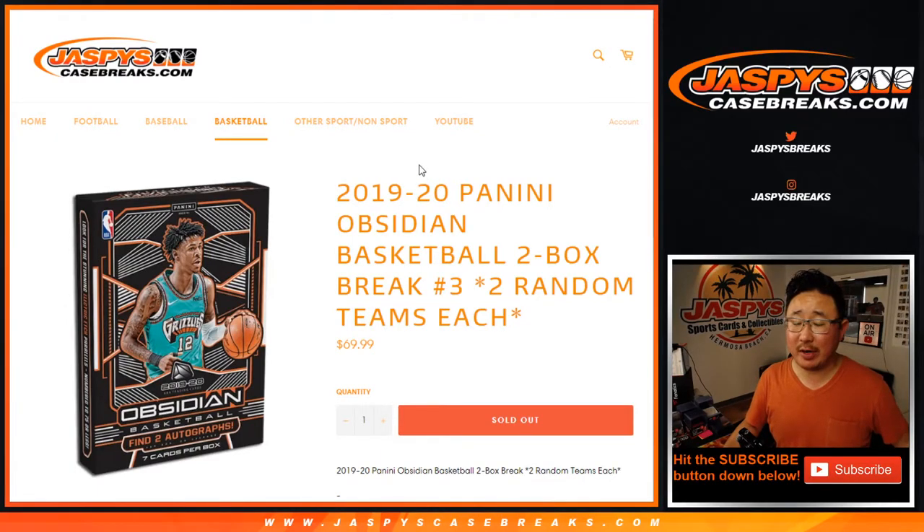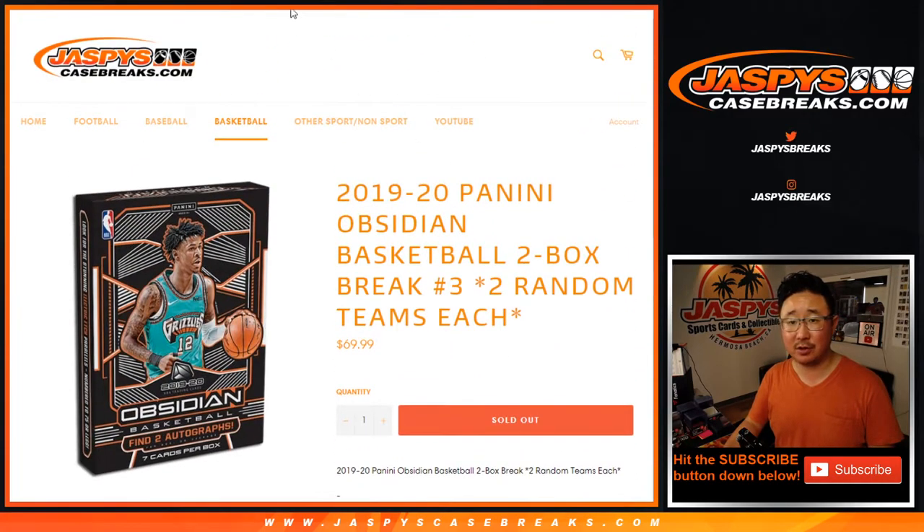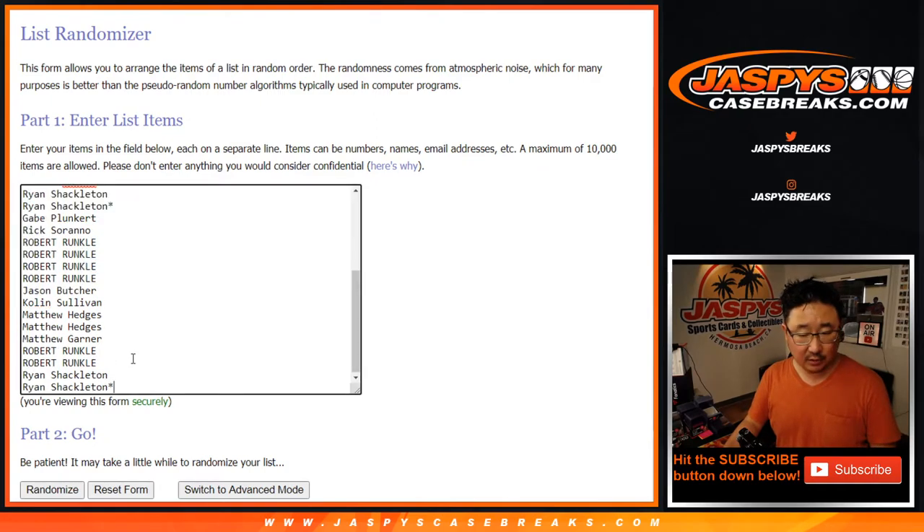Hi everyone, Joe for JazzPeaceCaseBreaks.com coming at you with 2019-2020 Panini Obsidian Basketball 2-box random team break number 3. One spot gets you two teams in a 2-box break. The deuces are wild — let's double you up right here. Double up.